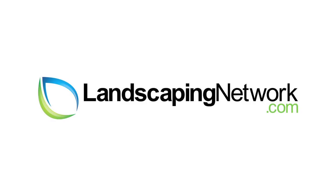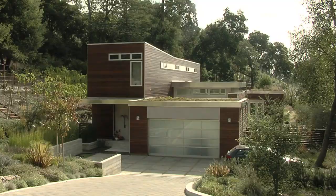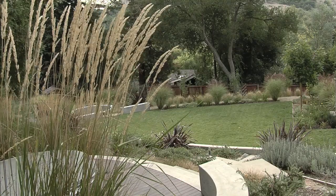I'm Joseph Huddle with Huddle Landscape Architecture for landscapingnetwork.com. One of the unique features of this property was to have this elliptical spa deck. The placement overlooks the lawn, overlooks the hills, and we designed it in the appropriate size that would really work for just sitting around the spa.